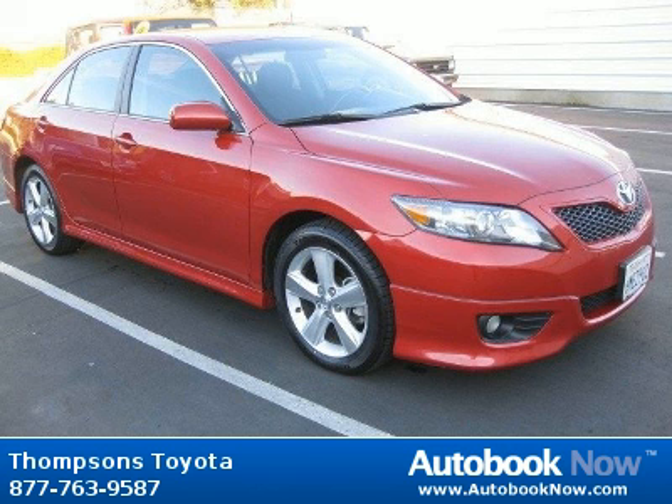For more information, visit our website at Thomson's Toyota Camry.com.